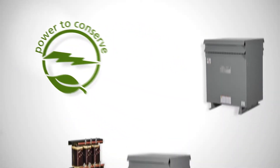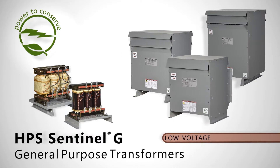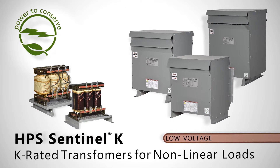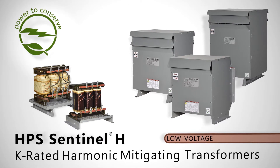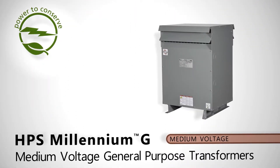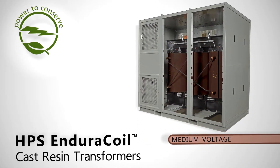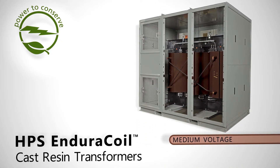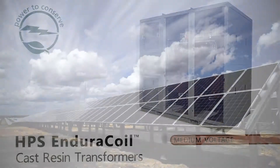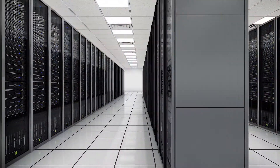HPS offers a complete line of low voltage dry type distribution transformers guaranteed to meet the industry's needs under the new DOE 2016 and NRCan 2019 regulations. We also offer DOE 2016 and NRCan 2019 compliant medium voltage VPI and cast resin transformers, which makes HPS a convenient source for all of your project requirements.